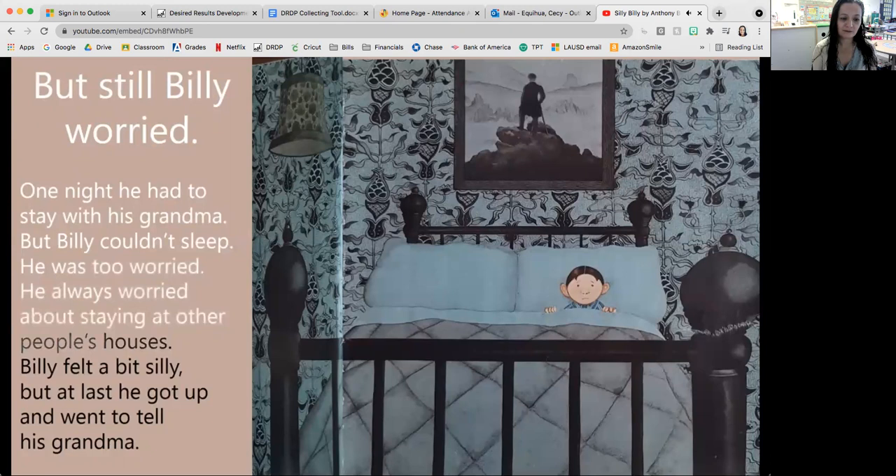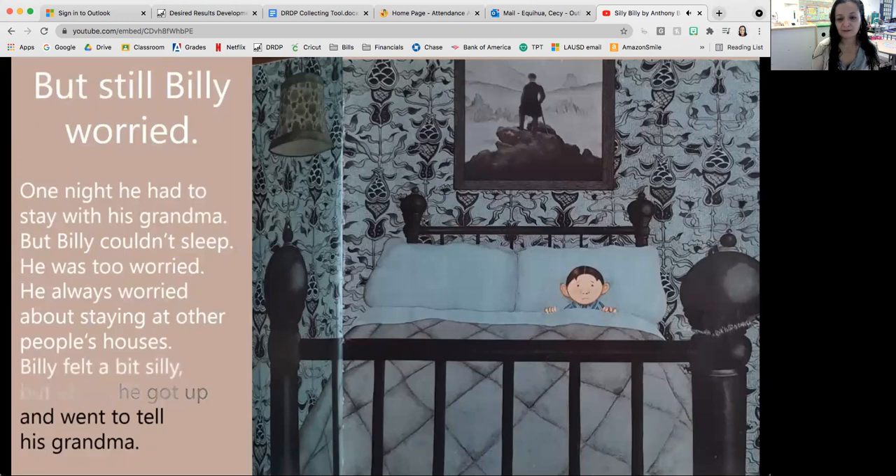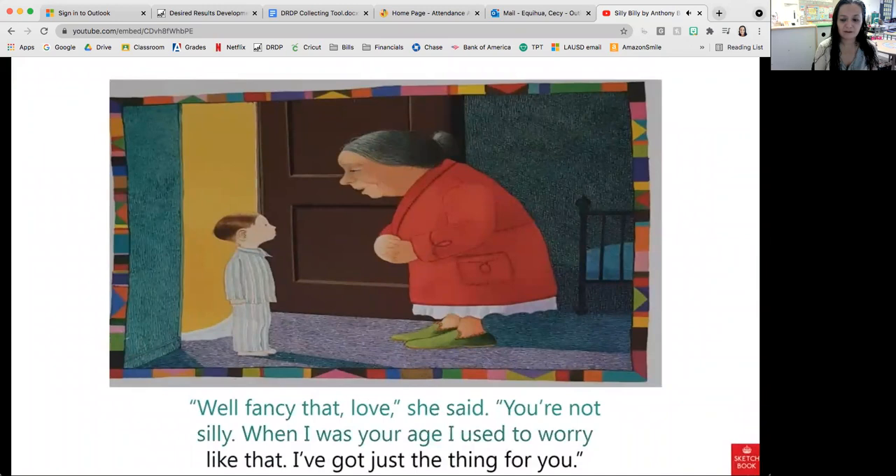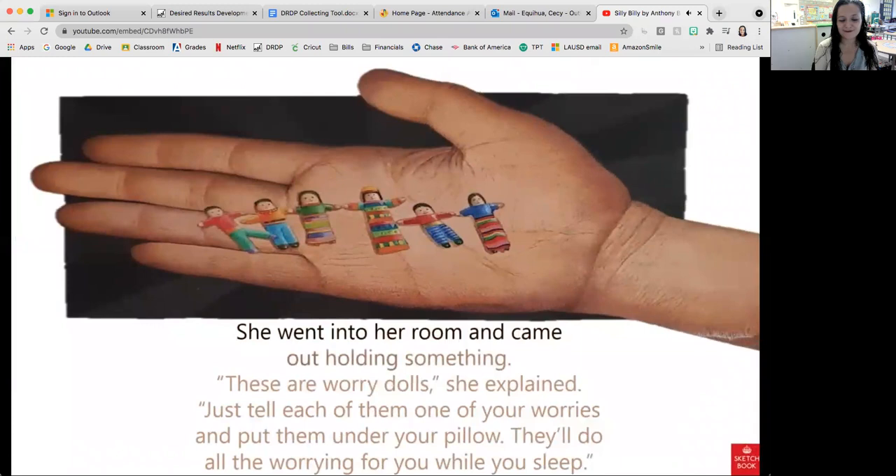Billy felt a bit silly, but he got up and went to tell his grandma. 'Well, fancy that,' she said. 'You're not silly. When I was your age, I used to worry like that. I've got just the thing for you.' She went into her room and came out holding something. 'These are worry dolls,' she explained. 'Just tell each of them one of your worries and put them under your pillow. They'll do all the worrying for you while you sleep.'